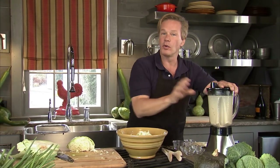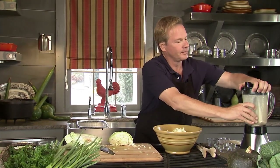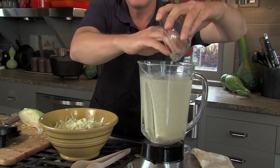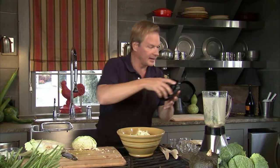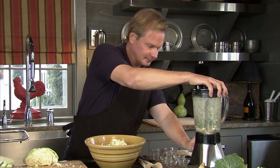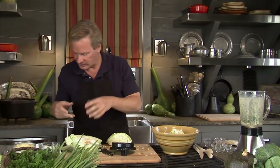Now we're ready for the green part of the Green Goddess dressing. I have a third of a cup of minced green onions from the garden, and some flat-leaf Italian parsley — the same volume, a third of a cup — right in there. Then I'll give it another shot with the blender. We're about to add the fun creamy stuff, which will make sure all that green stuff gets blended together.